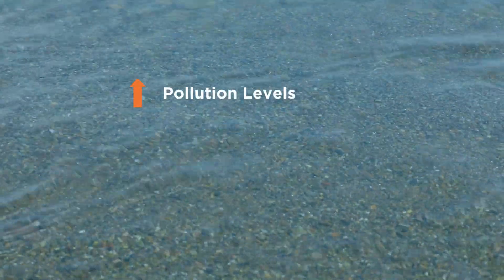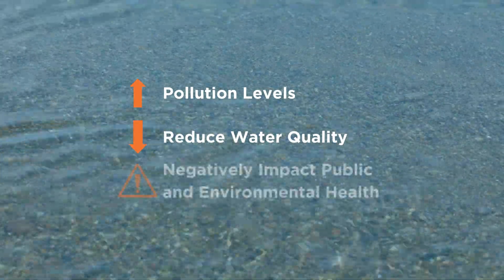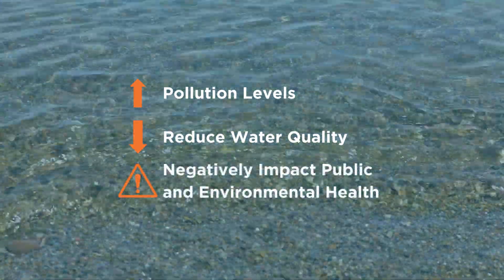Without this critical pipeline, wastewater would flow untreated into our Great Lake, which would increase pollution levels, reduce water quality, and negatively impact public and environmental health.